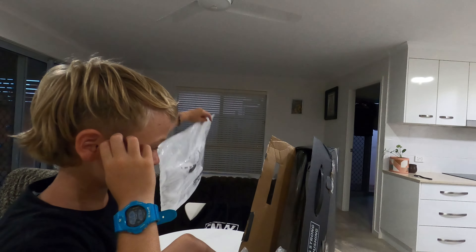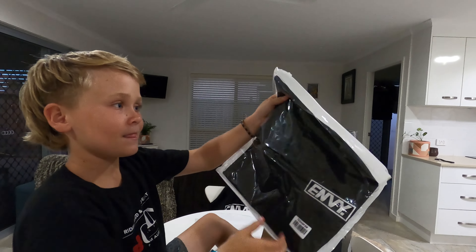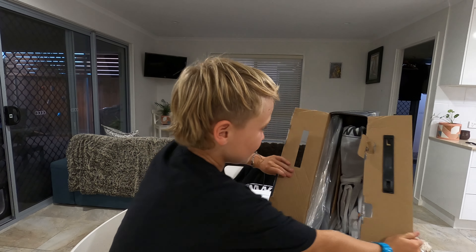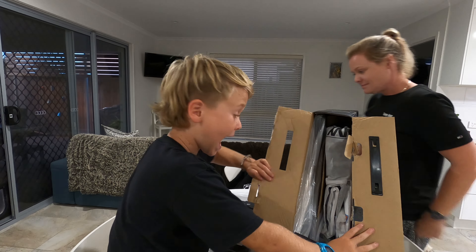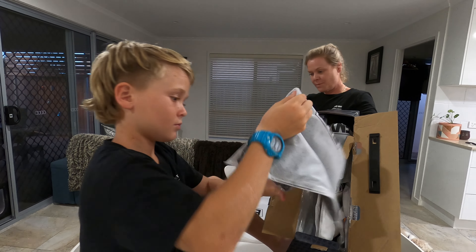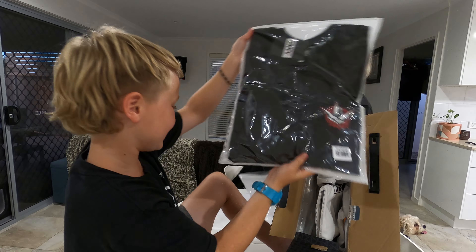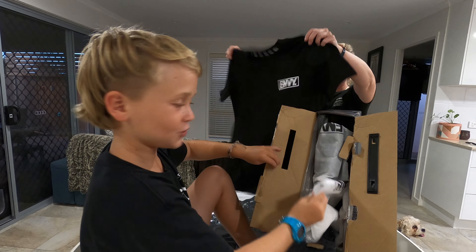Envy shirt — it's on wide angle. Another black Envy shirt. Open them up — that's packed full. That's a really cool Envy shirt again.